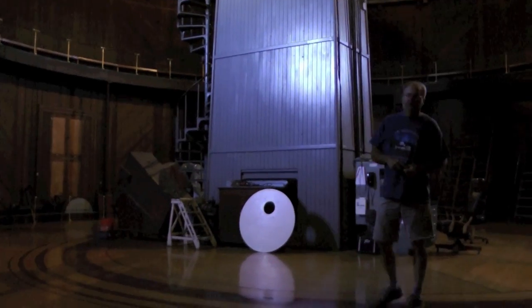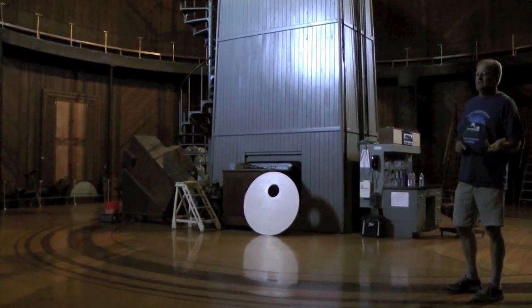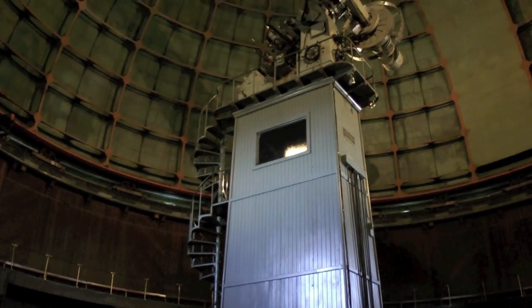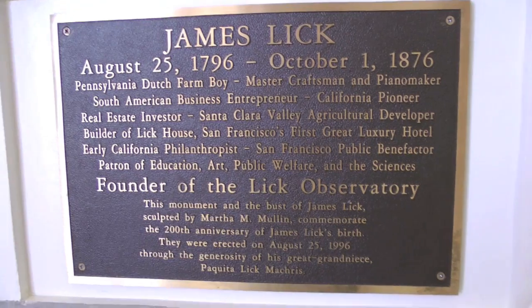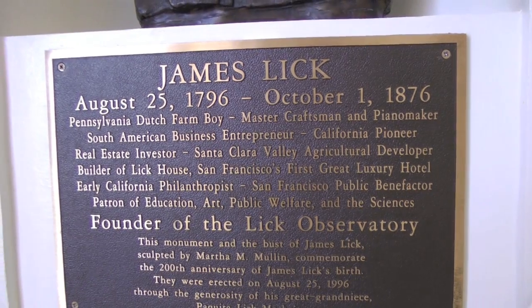A lot of the people here thought they'd go up and make their fortune in the Gold Rush, so they sold their land in the Bay Area to buy supplies. The person that bought their land was James Lick. Just as Lowell Observatory had Mr. Lowell, Lick Observatory is financed by James Lick.